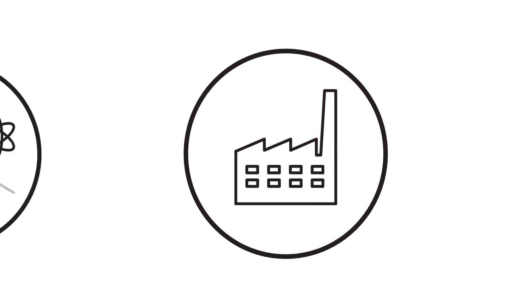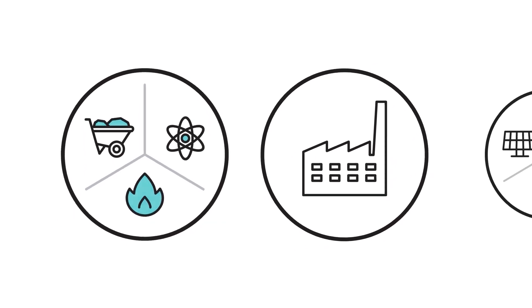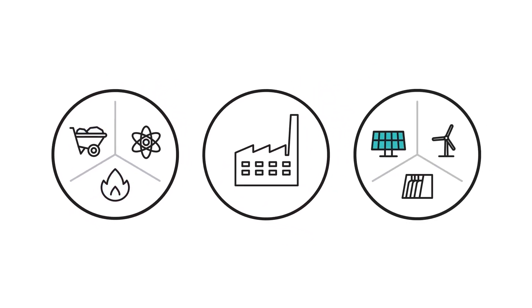Electricity is first generated at a power plant using either traditional sources like coal, natural gas, and nuclear energy, or renewable energy sources like solar, wind, and hydropower.